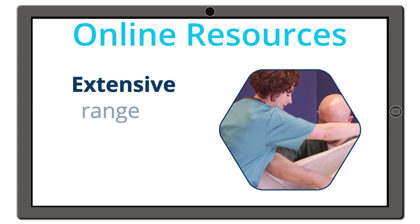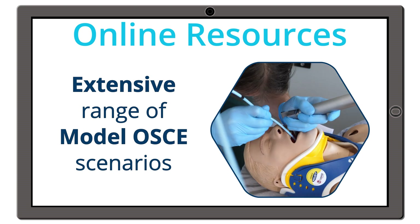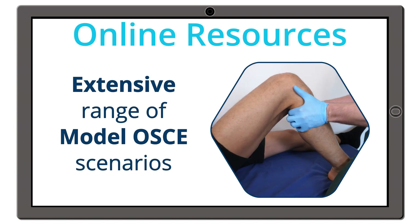We also provide an extensive range of model OSCE scenarios on both the MRChem and FRChem level, giving you effective examples of how to approach any OSCE station.